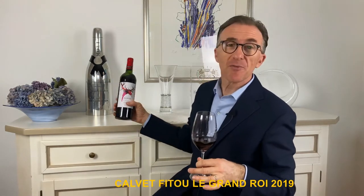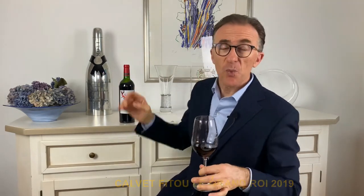2019 Calvé — a wine that comes from the southern part of France, where we have a very warm climate. In our glass we have a quite deep ruby red with a bit of garnet hue.